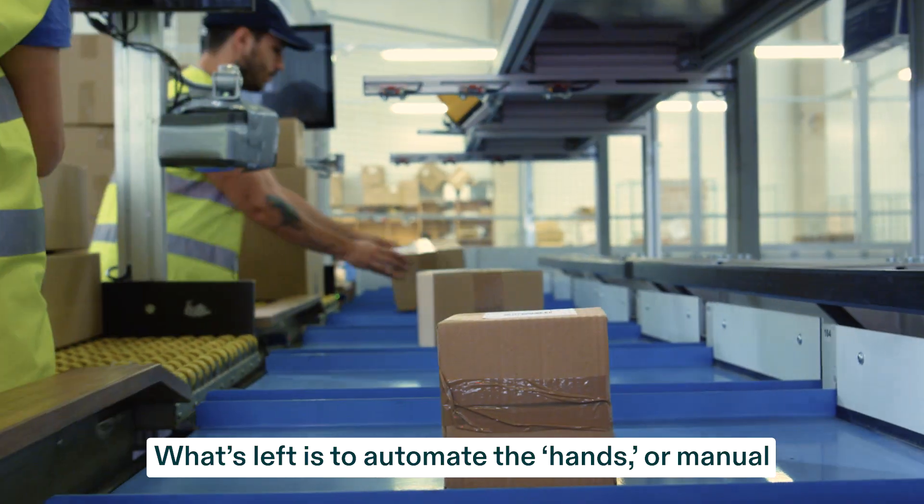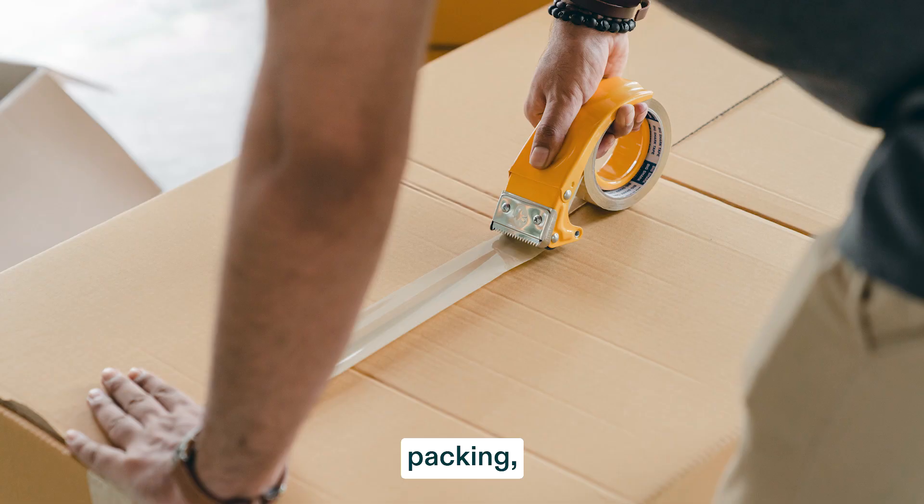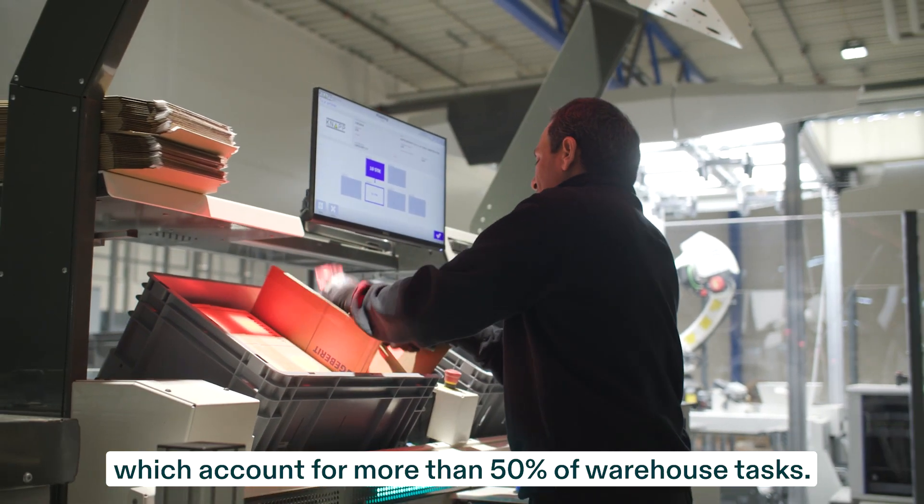What's left is to automate the hands — manual picking, placing, sorting, packing, loading, and unloading — which account for more than 50% of warehouse tasks.